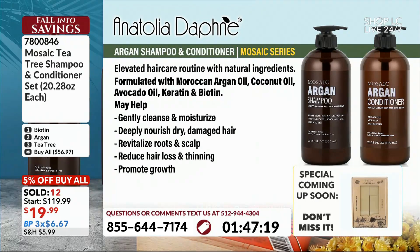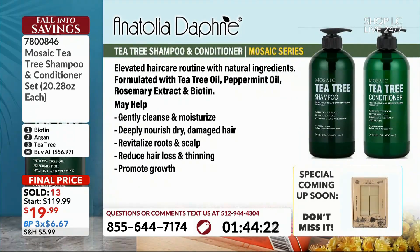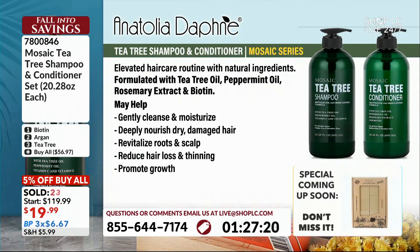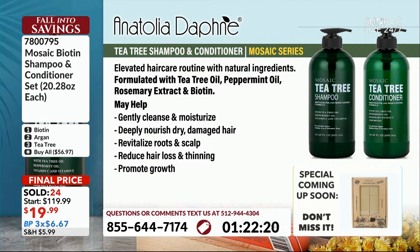The last option is the tea tree oil. Any man or woman that deals with scalp issues — dry scalp or dandruff — this is great for that. It's formulated with tea tree oil, peppermint oil, and rosemary extract, which has been known for helping hair grow, as well as biotin. None of these have sulfates — they're sulfate-free and paraben-free. You're getting a really great natural product designed to smell amazing and target specific hair issues.